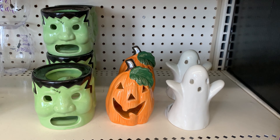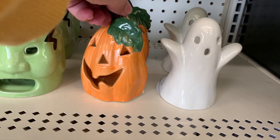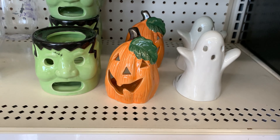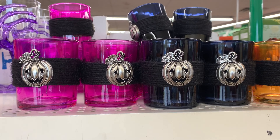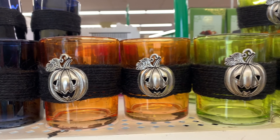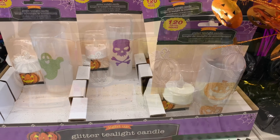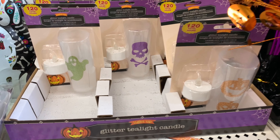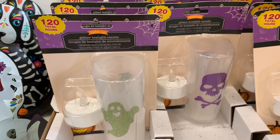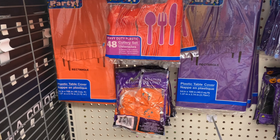Look at these cute votive holders — they have the monster, pumpkin, and ghost. These are so cute especially for a tiered tray. These new votive holders for Halloween were beautiful as well: pink, black, orange, and green. I came across these glitter tea light candles — they were just adorable. They last up to 120 hours.